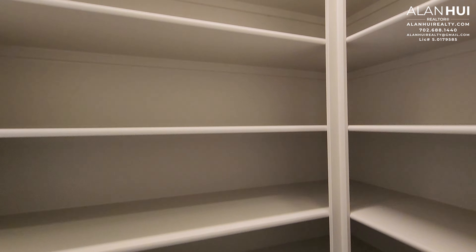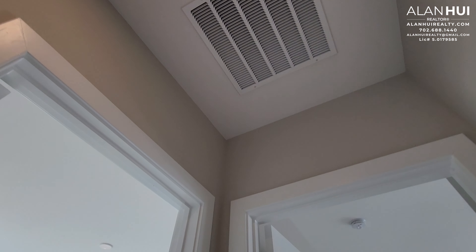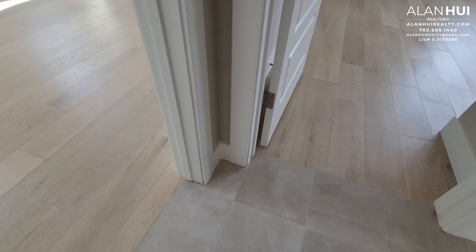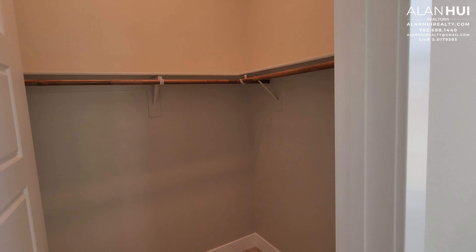Across from the powder room is a linen closet. In this hallway we have a Jack and Jill bathroom that connects to both of these bedrooms. This is bedroom 3. Both bedroom 3 and bedroom 2 will have engineered hardwood floors. Bedroom 3 measures 12 and a half by 12, and will also have a pre-wire for a ceiling fan or a light. There are two windows that overlook your side yard and a walk-in closet.